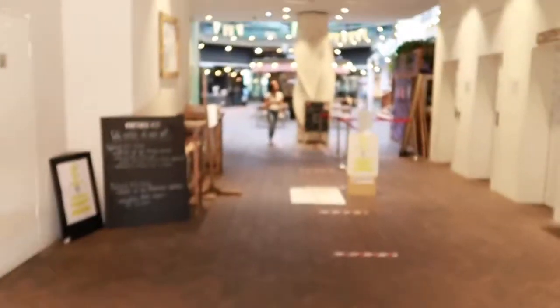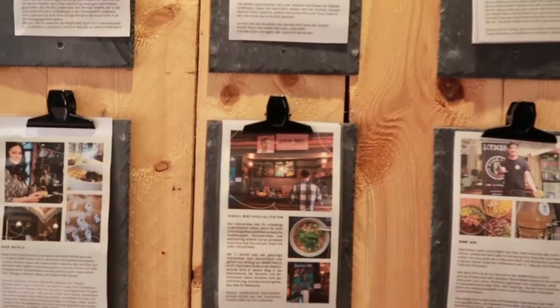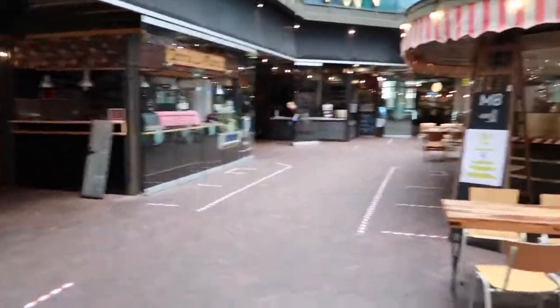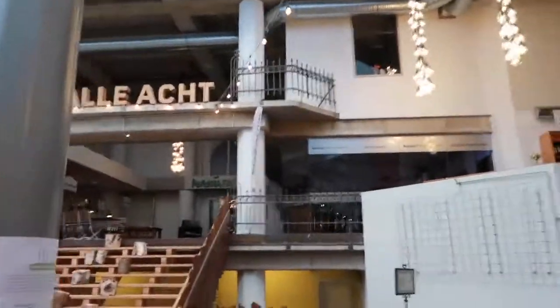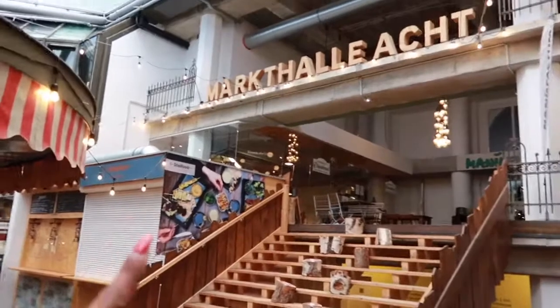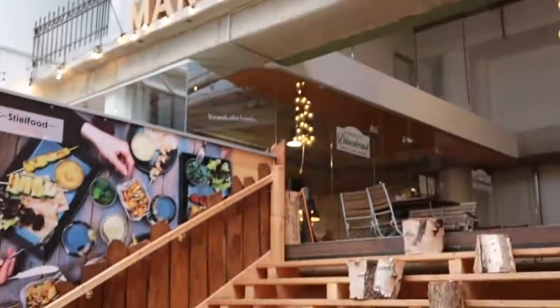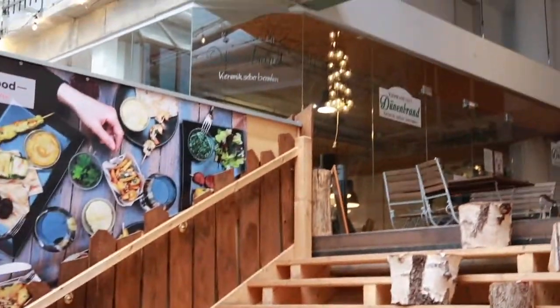Guys, don't forget I'm still your host! So I think what we have here is different kinds of restaurants — probably different cuisines all in this one place. It seems very quiet, probably because of Corona — it's still quite slow. And up here I remember there's a really nice ceramic shop where you can make all kinds of crafts and design your own plate. It's really cool!